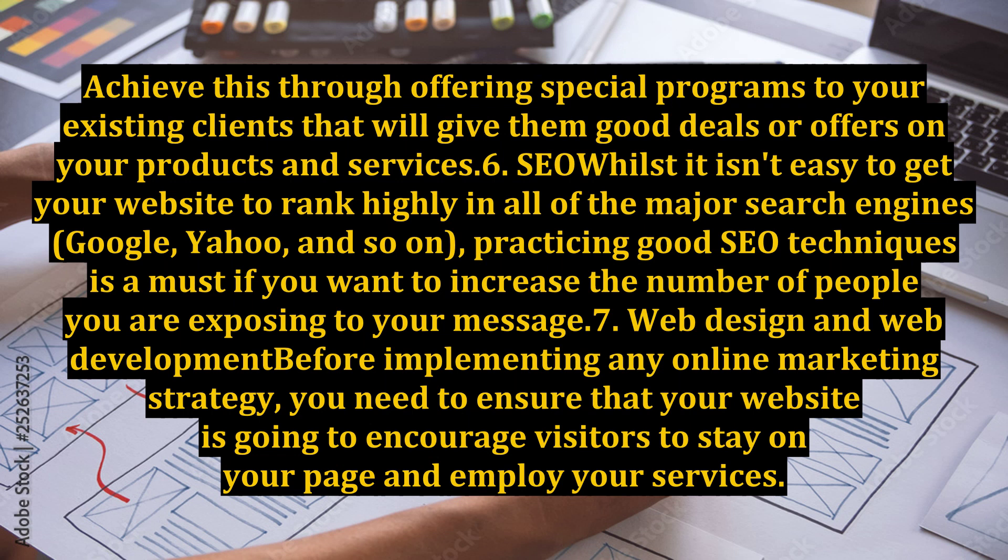6. SEO. Whilst it isn't easy to get your website to rank highly in all of the major search engines — Google, Yahoo, and so on — practicing good SEO techniques is a must if you want to increase the number of people you are exposing to your message.